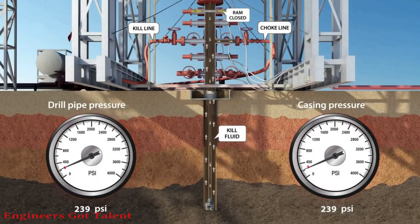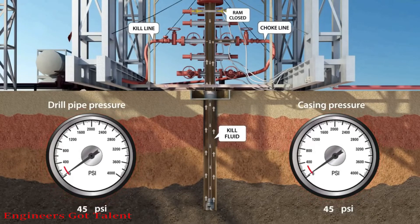Then the well will be killed with weighted mud, by circulating the kill fluid until both the drill pipe and casing pressures reach zero.